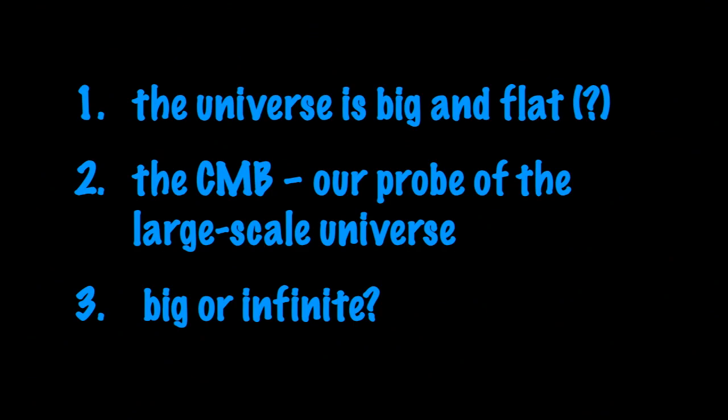I'm going to start by telling you that the universe is big — something you probably know — and that it's flat, probably. Then we'll move on to talk about the cosmic microwave background, which is our best probe of the large-scale universe. And finally, we'll come back and talk about whether it's big or infinite.